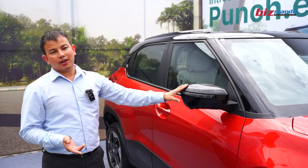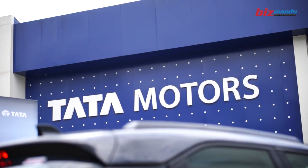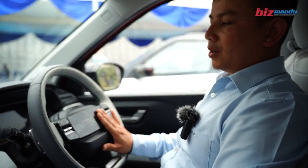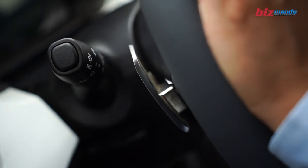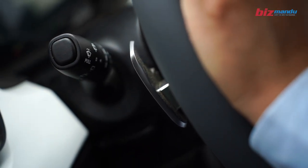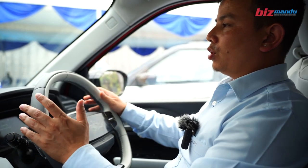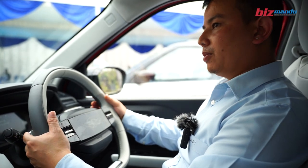There are 7kW charging devices available as well. The interior features a fully digital dashboard. The car includes paddle shifters in the new generation mode.